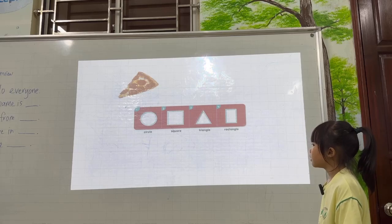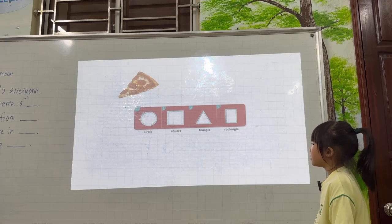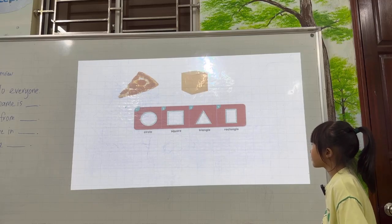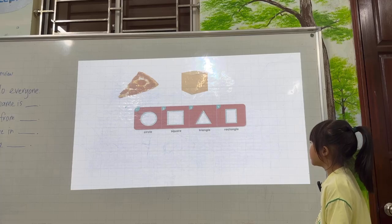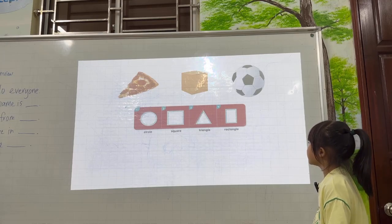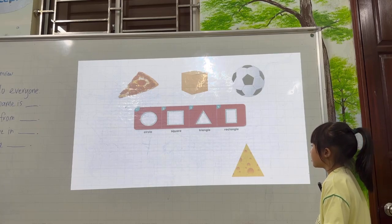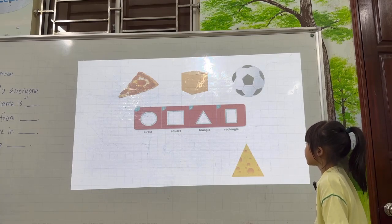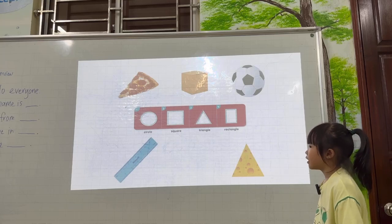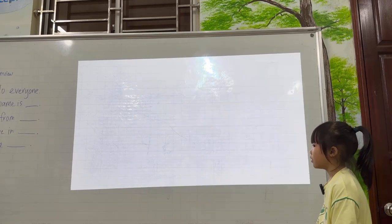Tell me about the shapes around you. A pizza — it's a triangle. A box — a box is square. A cloud is a circle. Very good job.